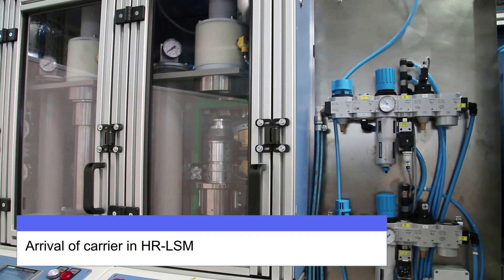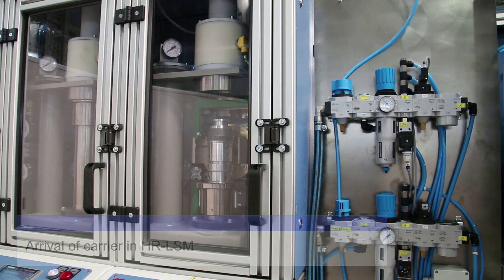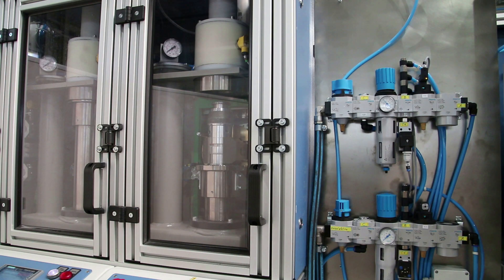The HR-LSM pneumatic laboratory station not only enables the fully automatic receipt of steel, iron, and other samples from the plant. The HR-LSM also unpacks and aligns the samples fully automatically, allowing further processing without any delay.